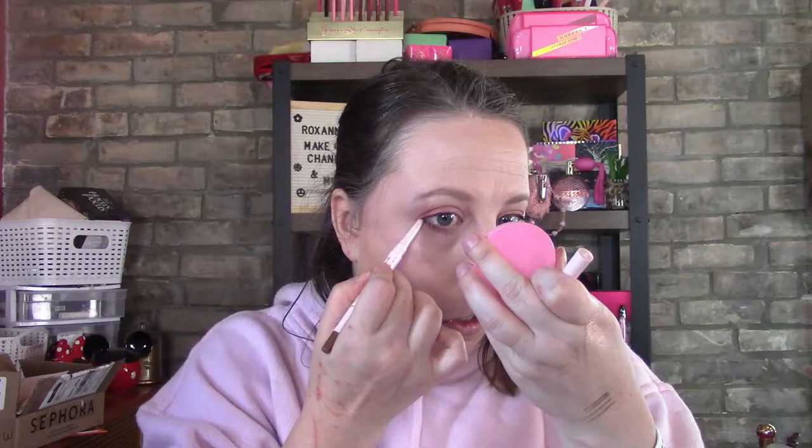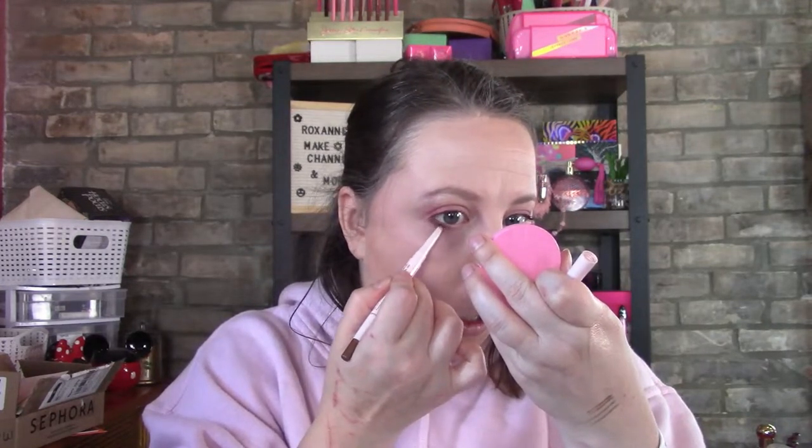I've got a copper eyeliner — these are self-sharpening, so when you put the lid down it will self-sharpen. Normally I would do this beforehand but I forgot. One thing I'll also say is watch how you don't need much pressure. I'm only going to put a little bit on the bottom because I feel like the top is already done enough.